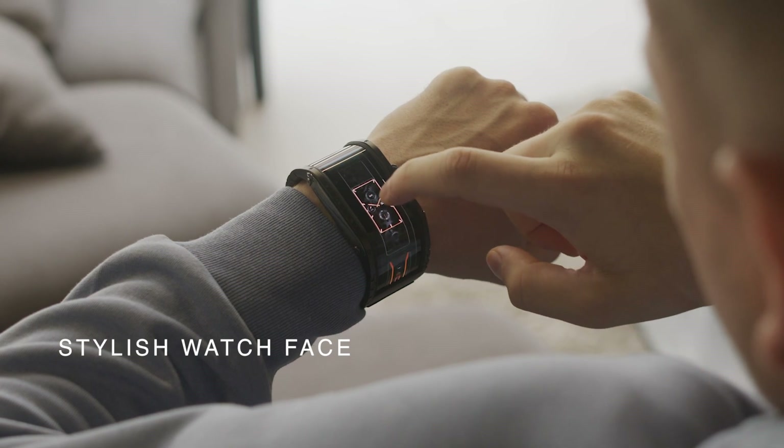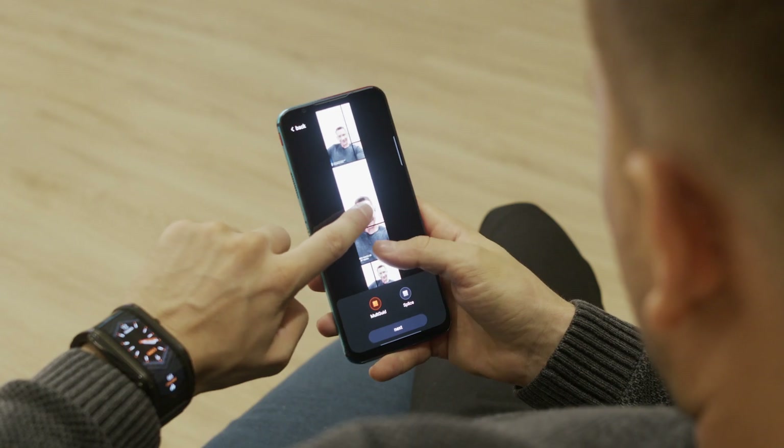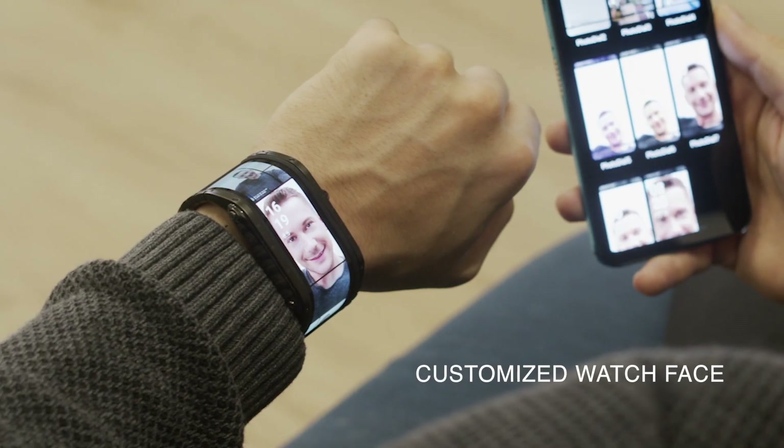You can easily switch between themes for the perfect fit of any situation. And with our innovative app, you can even create your own styles from any pictures or graphics.